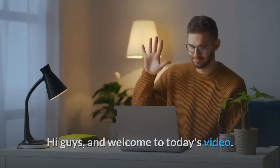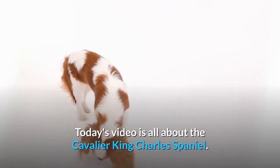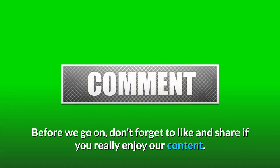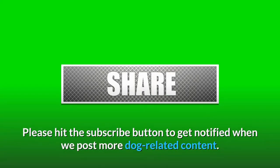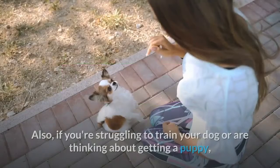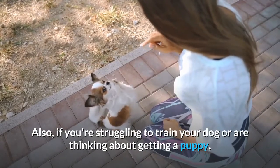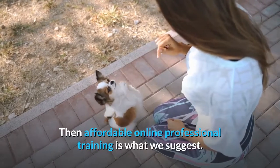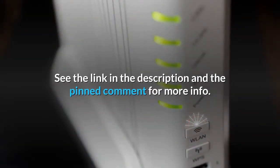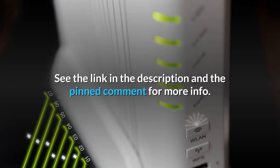Hi guys, and welcome to today's video. Today's video is all about the Cavalier King Charles Spaniel. Before we go on, don't forget to like and share if you really enjoy our content. Please hit the subscribe button to get notified when we post more dog-related content. Also, if you're struggling to train your dog or are thinking about getting a puppy, then affordable online professional training is what we suggest. See the link in the description and the pinned comment for more info.